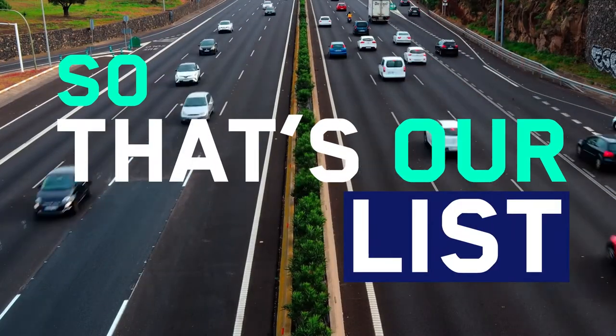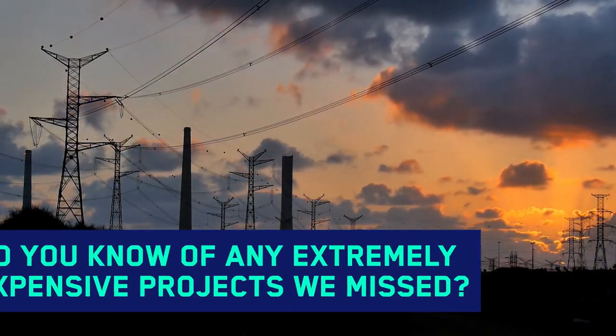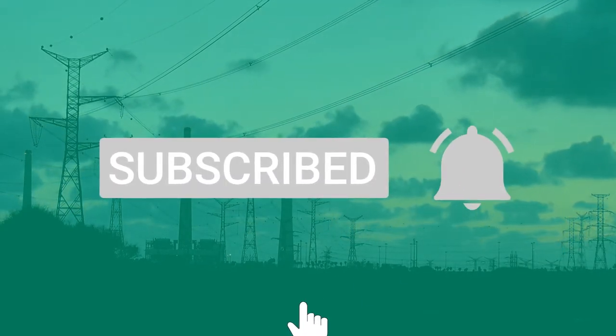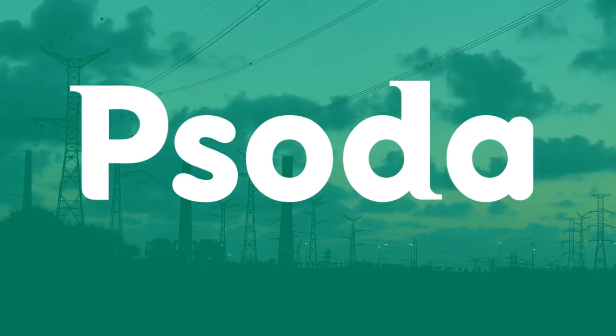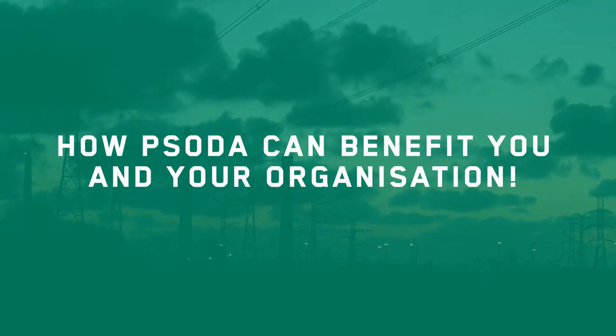So that's our list. Do you know of any other extremely expensive projects that we missed? Please let us know in the comments below. Don't forget to subscribe and hit the bell to get notified. And head over to our website to schedule a free personalized demo with our CEO to see how Soda can benefit you and your organization.